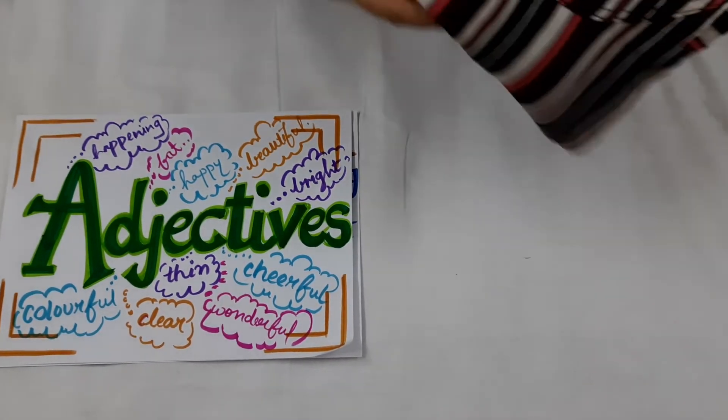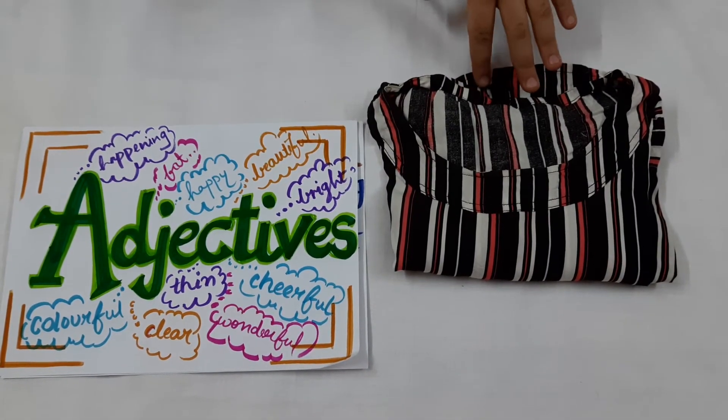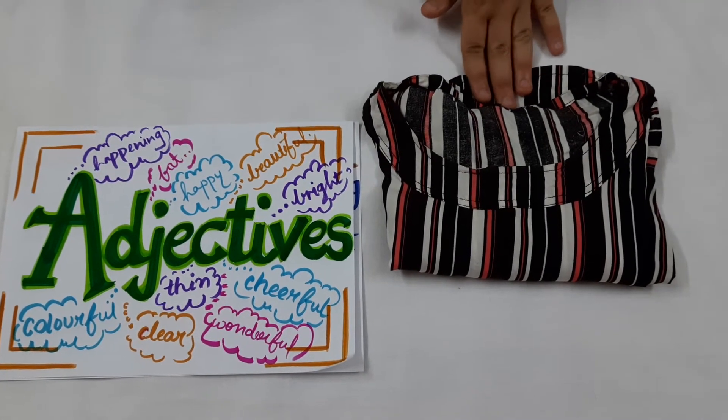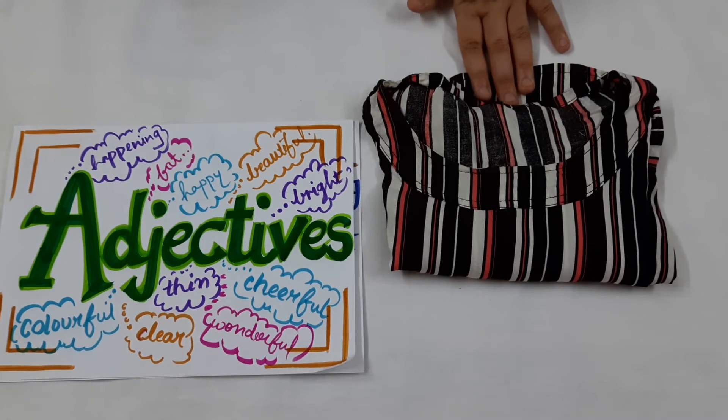The third example here is of a dress. The dress is new and black in colour. So the words new and black are both describing the noun dress, and these words are adjectives.